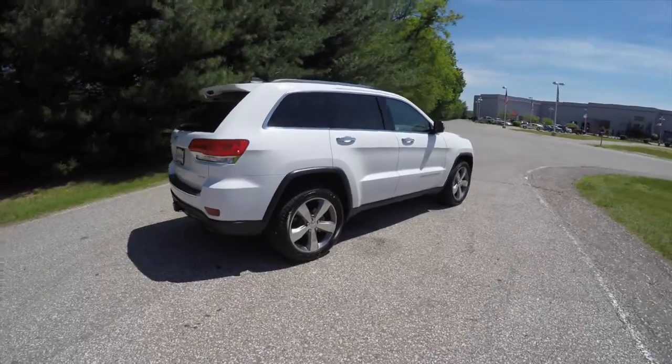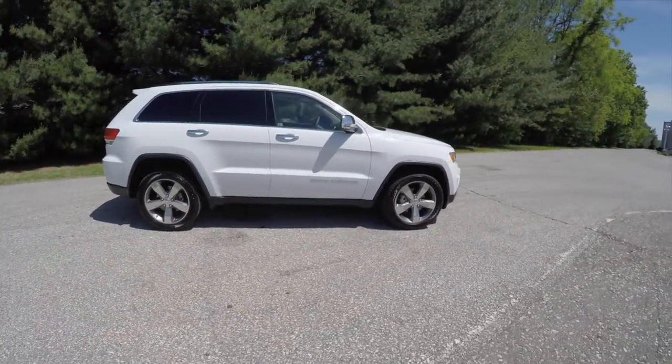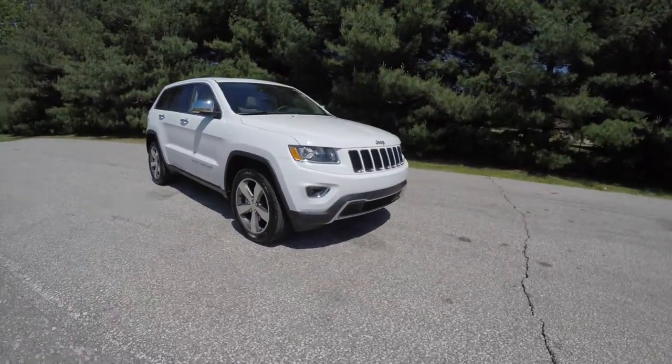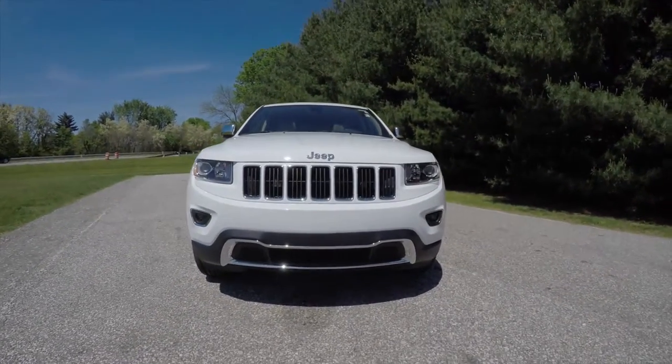This concludes our quick walk-around look at this 2015 Jeep Grand Cherokee Limited. If you have any questions or would like to see this vehicle, please contact our showroom. One of our friendly sales staff will be more than happy to answer any questions you may have. Thanks for watching.